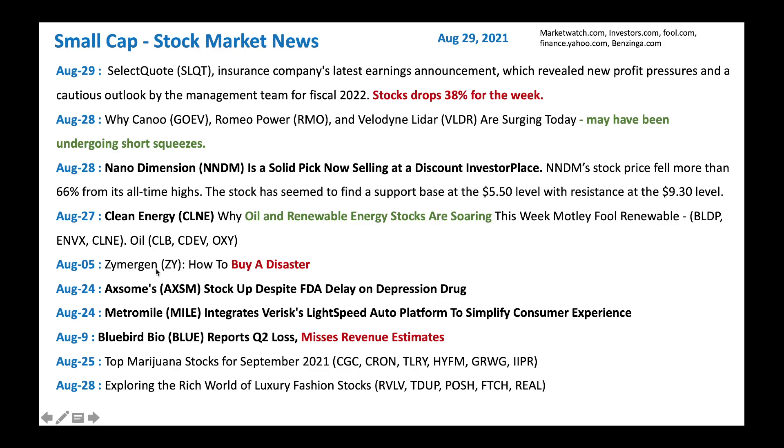We got Zimmerman — the stock fell down pretty hard and now it's going up. Could be a good time to buy. And we got AXSM. Looks like the stock is up despite an FDA delay. This could be a good one to buy slowly. And we got Metro Mile — it looks like it's integrating with a platform. Could be good to buy Metro Mile. Stock is at a depressed level at this point.